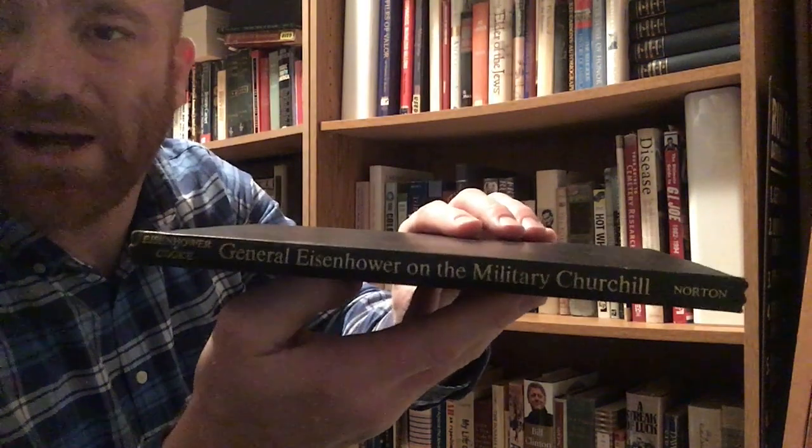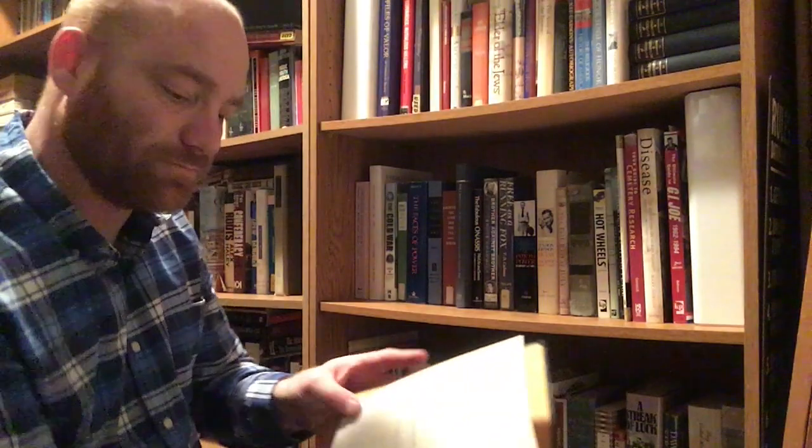This is General Eisenhower on the Military Churchill — no cover for this, I'll show you the spine. It's from W.W. Norton and Company out of New York, a 1970 book, edited by James Nelson. It's a conversation with Alistair Cooke — a pretty small volume.